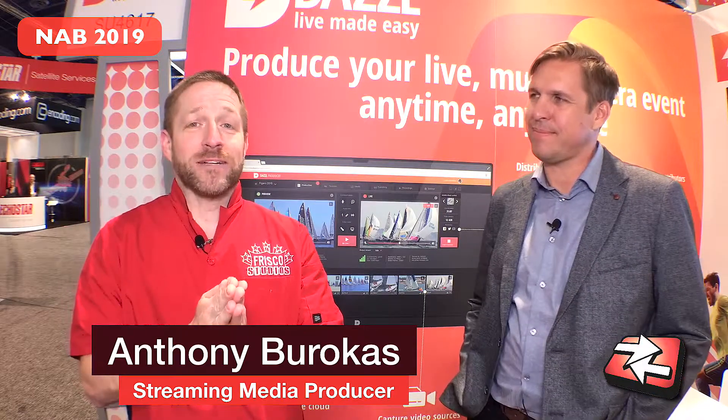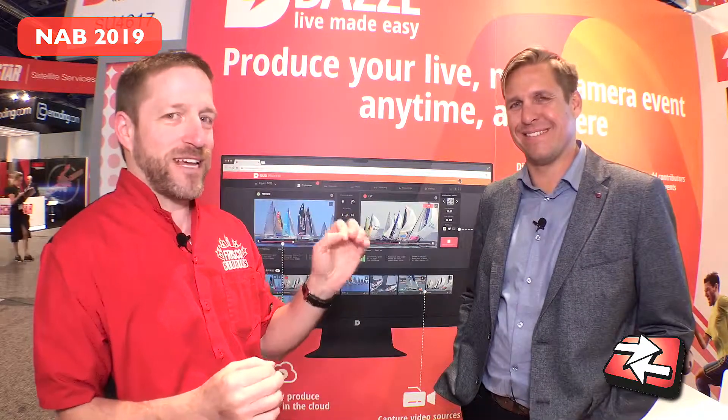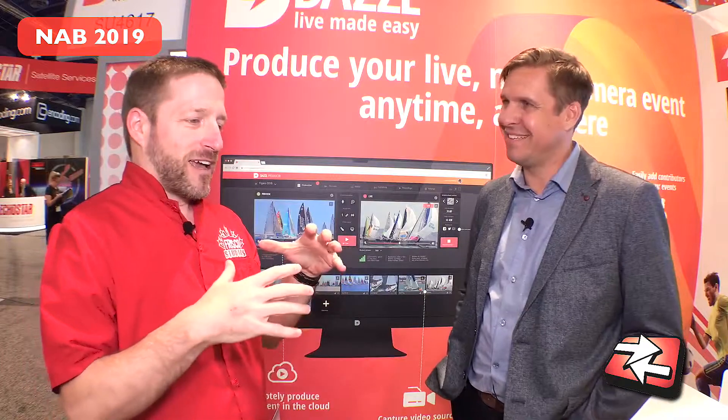Hello there, my name is Anthony Barocas with Streaming Media Producer here at NAB 2019. I'm going to dazzle you with something a little bit interesting today. I'm here with Ryan from Dazzle TV, which is internet production in the cloud.